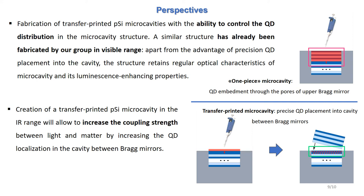This method allows to precisely control quantum dot distribution and increase the localization in the microcavity structure, which can potentially increase the coupling strength between light and matter. Similar structures in the visible range have already been fabricated by our group and they have shown excellent luminescence-enhancing properties.